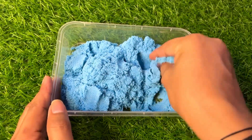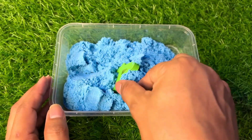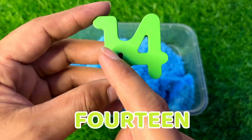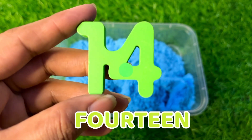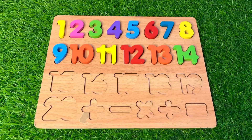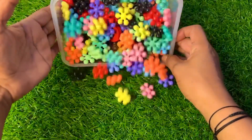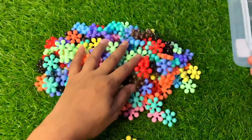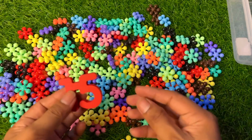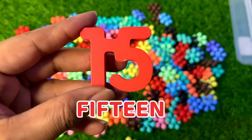Wow, it's blue color sand — so much fun! Here we get our next number — fourteen! Number fourteen, put it right there. Wow, it's a star block — let's see which number we get. So much fun here! Here we got our number fifteen.